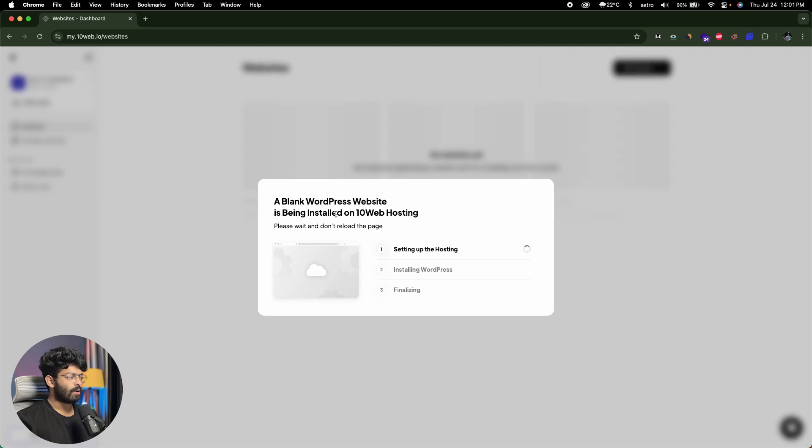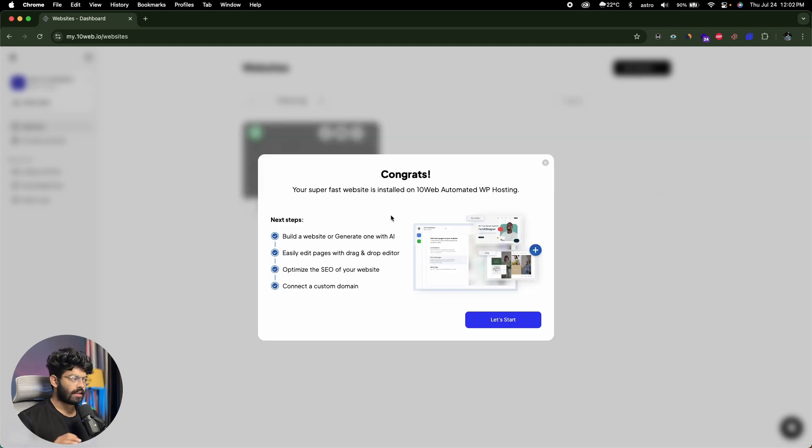Now it says a blank WordPress website is being installed on 10Web hosting: setting up the hosting, installing WordPress, and finalizing. The great thing about 10Web AI is that it takes care of pretty much everything — setting up the hosting, installing WordPress, handling all the plugins, themes, the entire setup, optimizing your website for speed and performance, SEO optimization — everything is handled by 10Web. Normally creating a WordPress website manually is a lot of struggle: you have to get hosting, install WordPress, connect your domain, do DNS configuration, install plugins, handle optimizations and SEO all by yourself. But with 10Web, it takes care of pretty much everything.